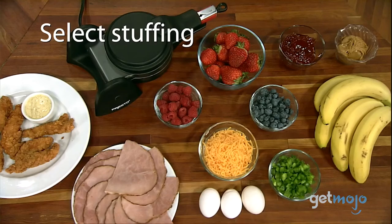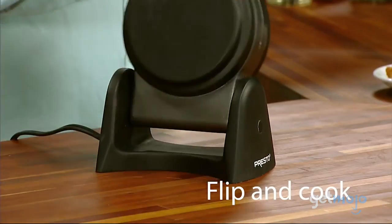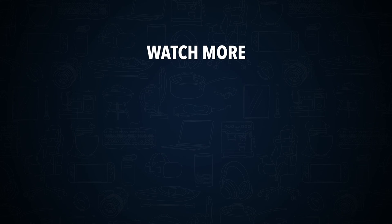Just remember not to use abrasive kitchen cleaners on it or immerse the waffle maker itself in any kind of liquid. So, are you thinking about buying the Presto Stuffler Stuffed Waffle Maker? If so, what foods will you try to stuff it with? Stay tuned to Gitmojo for the most complete video product reviews. Be sure to subscribe and ring the bell to get notified about our latest videos.